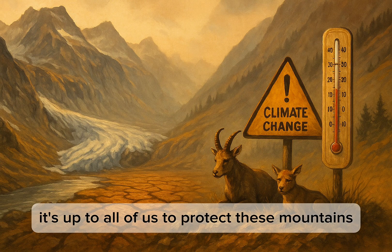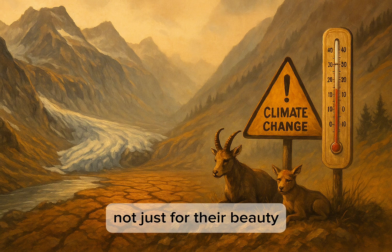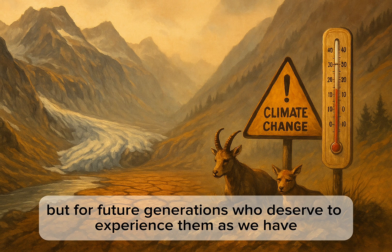It's up to all of us to protect these mountains, not just for their beauty, but for future generations who deserve to experience them as we have.